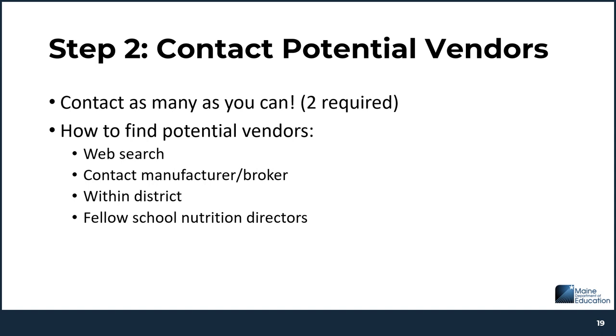After you've drafted your solicitation document, the next step is to share it with potential vendors. USDA regulations state that you need to get quotes from an adequate number of qualified sources — at least two, but it's in your best interest to contact as many as you can. There are different ways to find potential vendors, including doing a web search, contacting a broker or company directly to ask who in your local area may carry their products, asking staff within your district, and of course reaching out to fellow school nutrition directors.